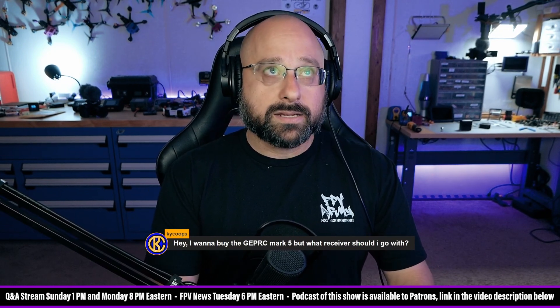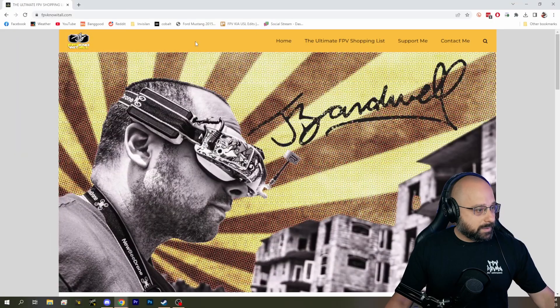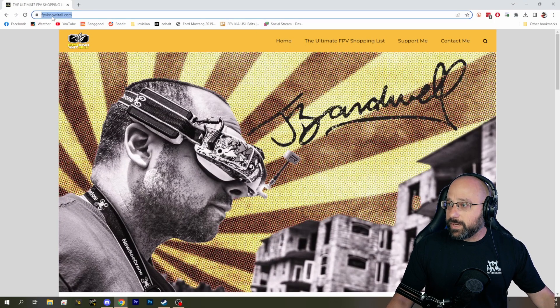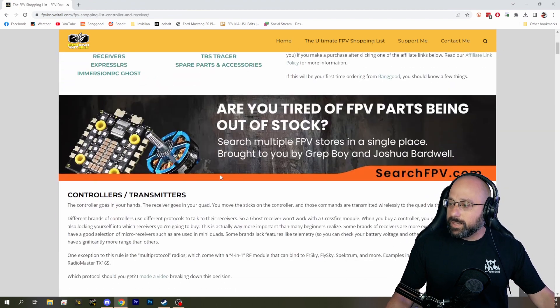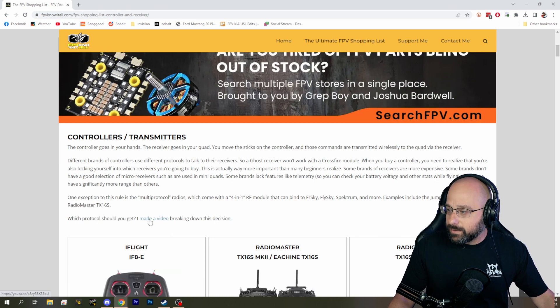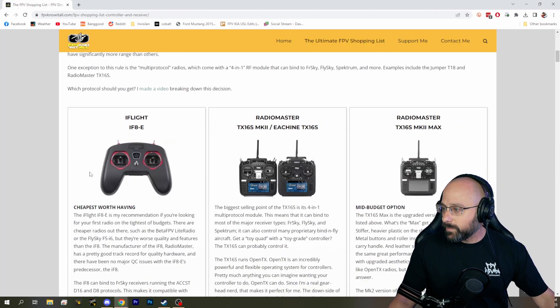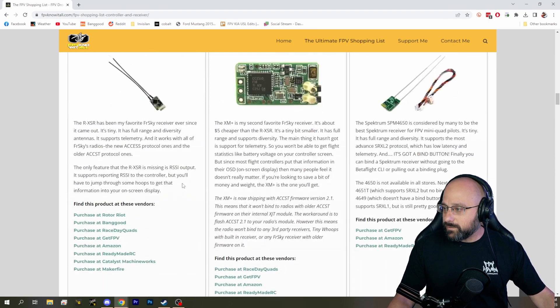And then you're going to think about a controller that supports that protocol. My website, fpvknowitall.com, has a page on controllers and receivers — it's not just a shopping list, but it also has a lot of technical discussion about which protocol you should get. I've also got a video on this; it's a little dated but still mostly relevant, and there's content discussing the pros and cons of the different protocols.